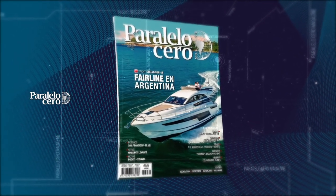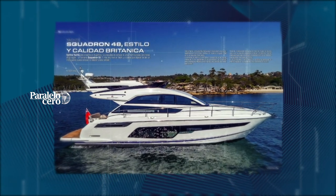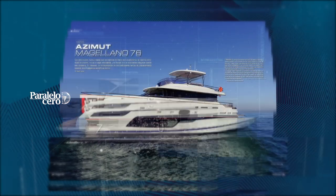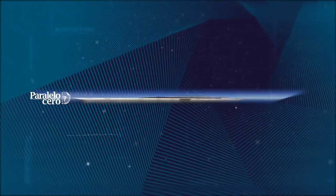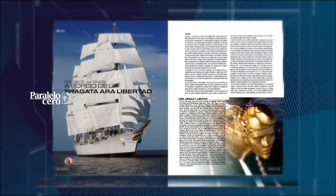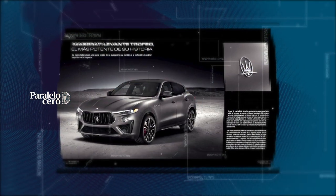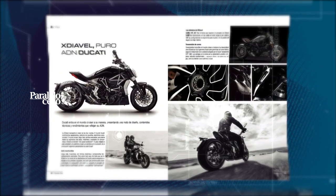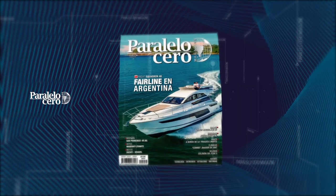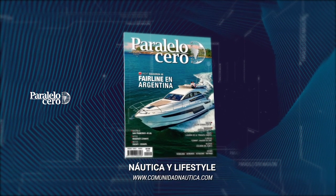Paralelo Zero Magazine is out. In this edition: Fairlane, luxury British yachts in Argentina. We present the Azimut Magellano 76 and the new Custom 35. We sail to Bahía Blanca aboard the iconic Fragata Libertad. In the United States we walk the streets of San Francisco. Plus the exclusive Maserati Levante and the Ducati Diavel motorcycle. All this and much more in Paralelo Zero Magazine, the nautical and lifestyle magazine.